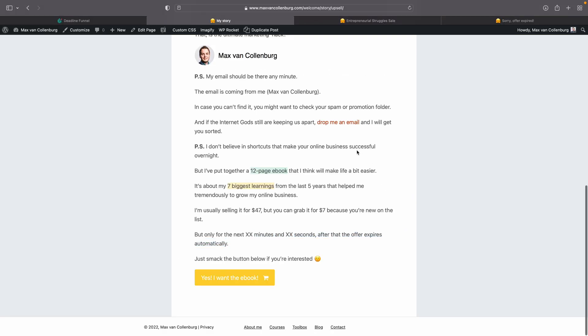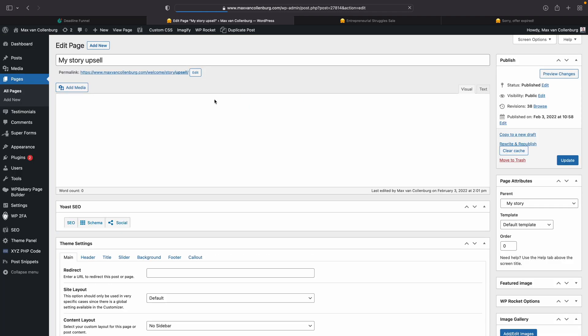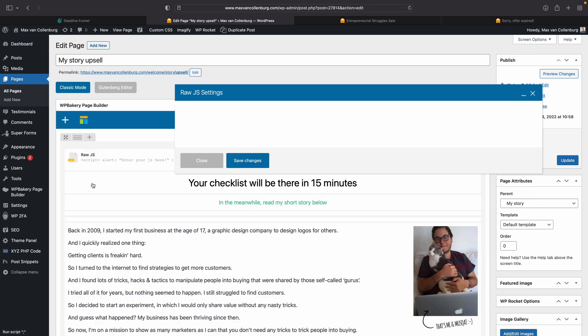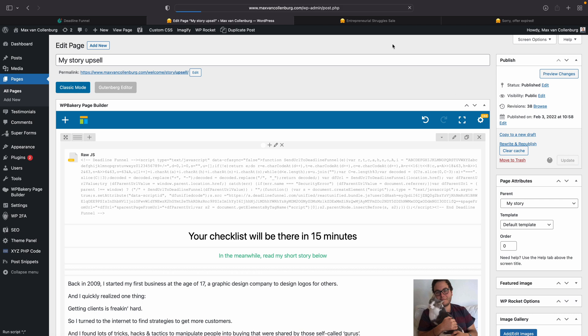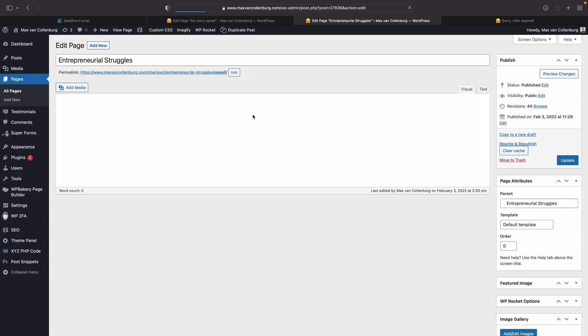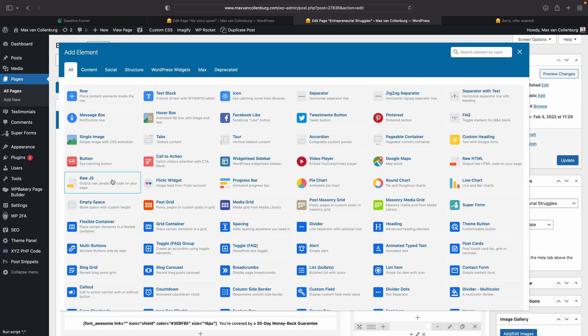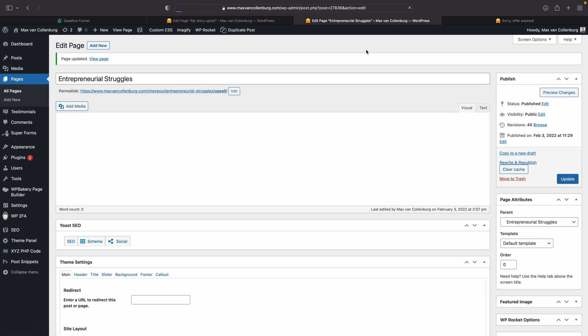Now, how do we add the tracking code? It depends on your website, but I can go to edit page and add a JavaScript block in my page builder — raw JavaScript — and paste the code in there. The Deadline Funnel tracking code is now added to the welcome page. I'll also add it to the checkout page the same way: raw JavaScript, paste the code, save changes. Now it's added to the checkout page as well.